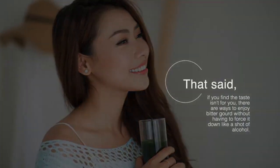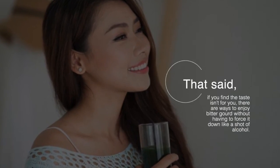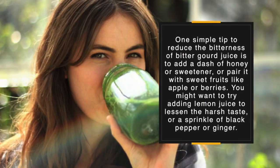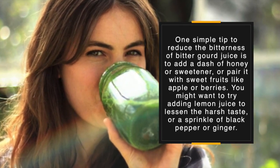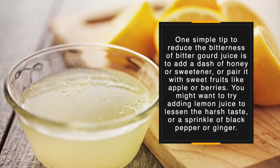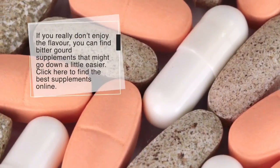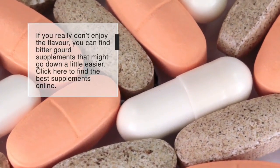That said, if you find the taste isn't for you, there are ways to enjoy bitter gourd without having to force it down. One simple step to reduce the bitterness of bitter gourd juice is to add a dash of honey or sweetener, or pair it with sweet fruits like apple or berries. You might want to try adding lemon juice to lessen the harsh taste, or a sprinkle of black pepper or ginger. If you really don't enjoy the flavor, you can find bitter gourd supplements that might go down a little easier.